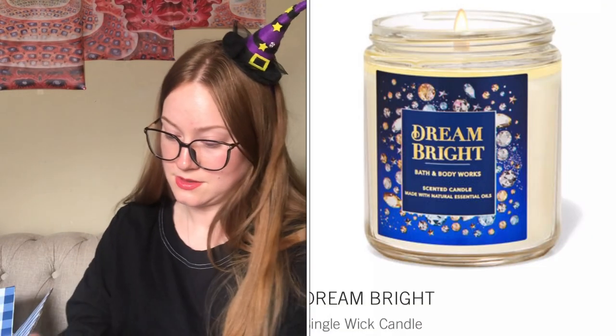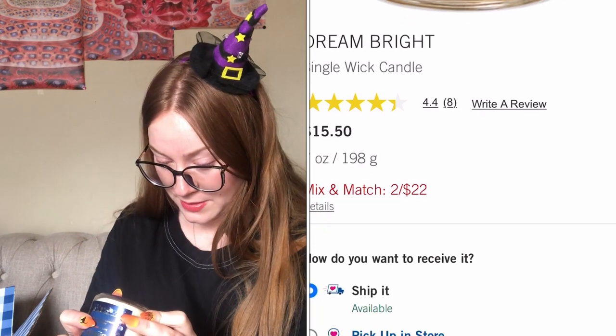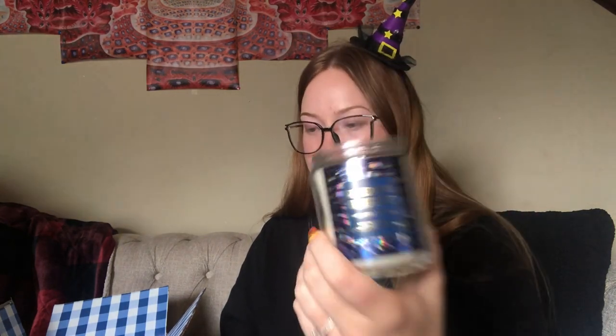I got dream bright — people are really liking this one. The notes are sapphire berries, night-blooming orchid, and crystallized vanilla. Oh this does smell good, very perfumey — I know they have a big bottle of perfume in this scent. It's fresh, a little bit fruity, I really like it. I was worried because people said it reminded them of 'into the night' which I don't love, but I like this better than that.